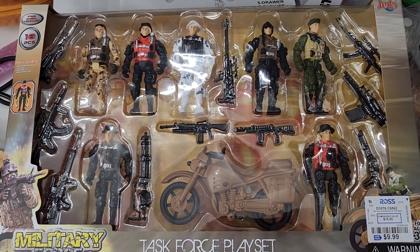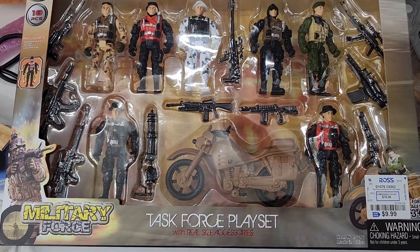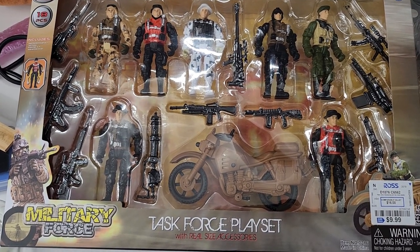So anyways, the Military Force Task Force Play Set — these guys are going to be painted so they look like SWAT guys.